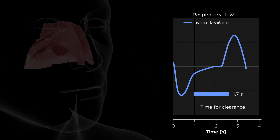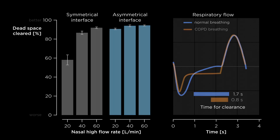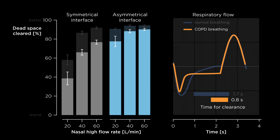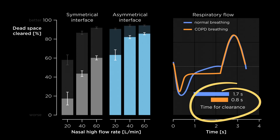During normal breathing, dead space clearance with either symmetrical or asymmetrical interfaces was higher than when the model was ventilated with COPD breathing patterns. Dead space clearance decreased significantly for both interfaces during COPD breathing. Again, this is because less time was available for clearance.